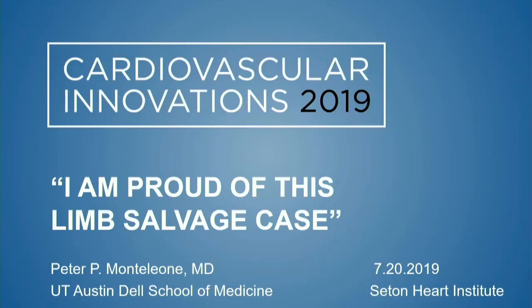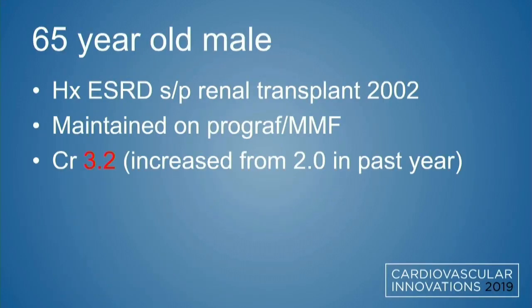Beginning with a limb salvage case I'm proud of. Regarding disclosure, since it didn't pre-populate: we have institutional grants with Abbott and Medtronic, and personal education and device development consulting as well.